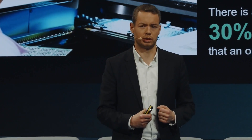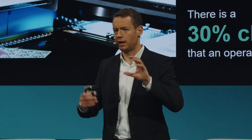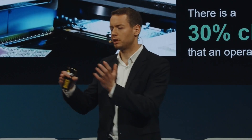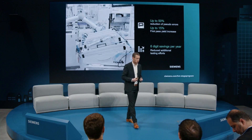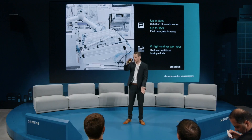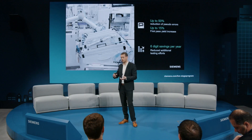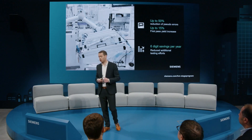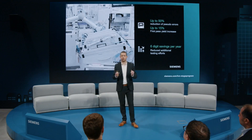And this is where AI comes in. We can connect with the optical inspection system, take the data, and an AI model then reduces the amount of parts to be tested by double-checking and also optimizes the quality of the optical inspection. Using AI in this case could help us reduce the number of pseudo errors by 50% and also increase the first pass yield by 15%. Overall, depending on how many lines you have, this is a six-digit cost reduction in your production. But as I said, just one use case for industrial AI.